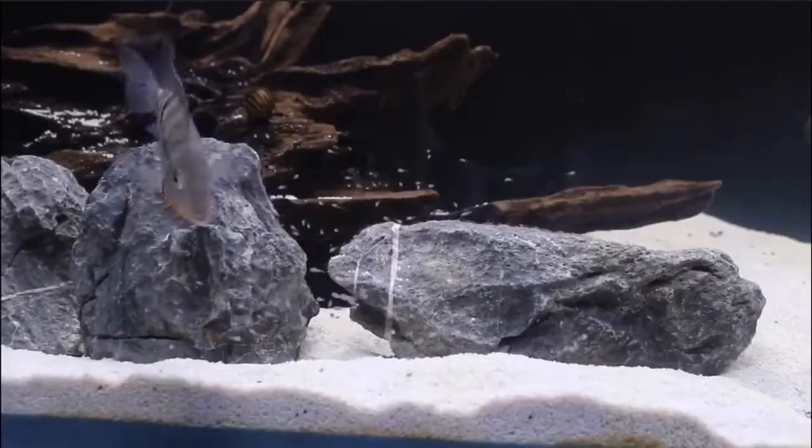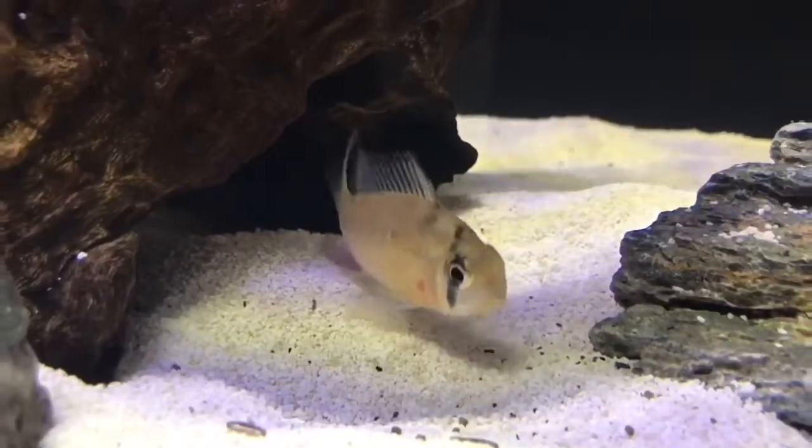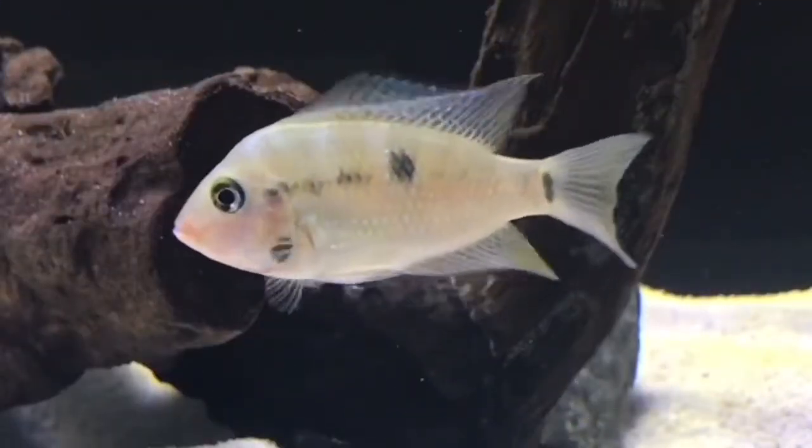Mustache March has ended. Are you happy about it? I sure am. What's up everyone? I bet you're wondering why I have been growing this mustache. Well, today we're going to be doing a competition.